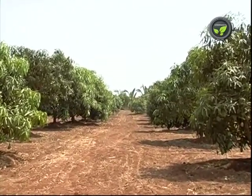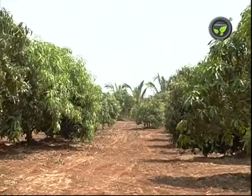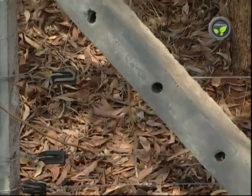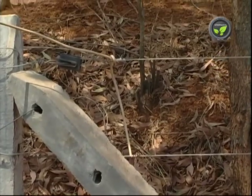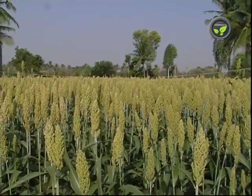Hence, cost of electric fencing for 5 acres together will be 60,000 rupees. A fence established with good quality materials and equipment will work properly for at least 10 to 15 years. This investment on electric fence is very reasonable when we need to spend lakhs of rupees on cultivation of crops.